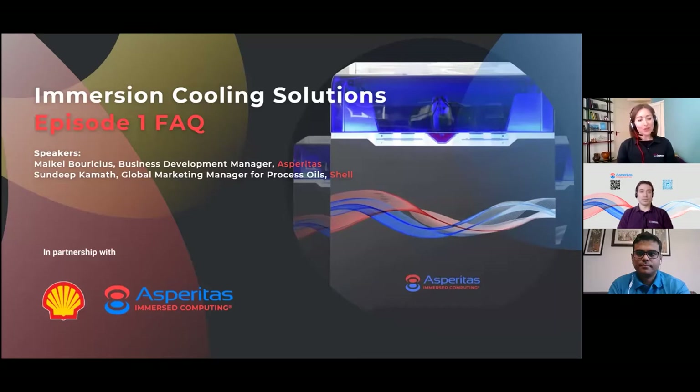Hi, and welcome to the first episode of our new frequently asked questions series on immersion cooling solutions. My name is Amelia Coverdale, and I'm part of the marketing team at Asperitas. We've been consolidating questions we get regularly from events and online inquiries, and we're eager to get those answers out there. Throughout the year, we will be releasing new episodes on specific topics such as sustainability or solutions with partners, so watch this space. Let me first introduce our speakers for today: Michael Baricius, Business Development Manager at Asperitas, and Sandeep Kamath, Global Marketing Manager for Process Oils at Shell.